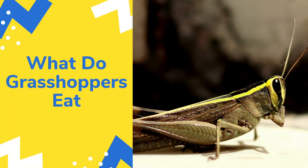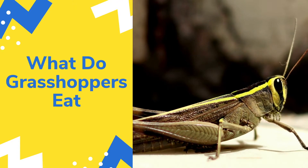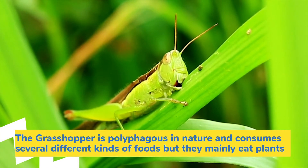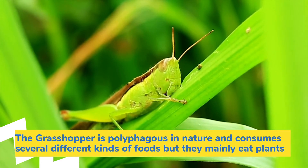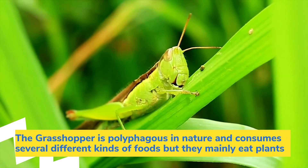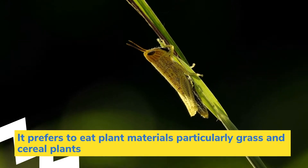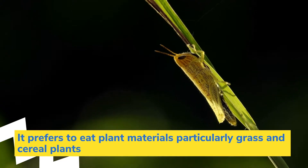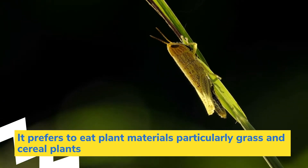What do grasshoppers eat? The grasshopper is polyphagous in nature and consumes several different kinds of foods, but they mainly eat plants. It prefers to eat plant materials, particularly grass and cereal plants.